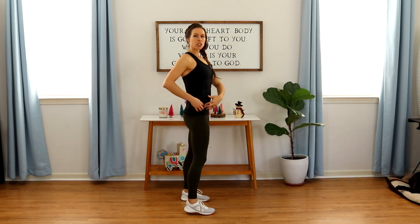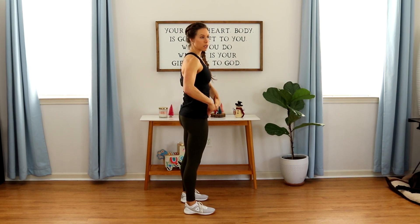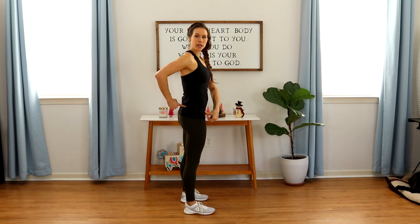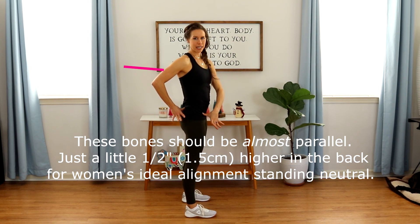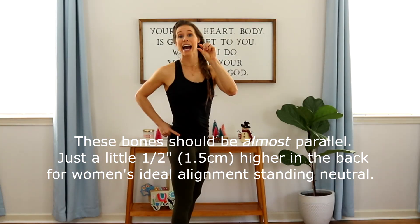A way to check yourself is to get your husband or someone you feel comfortable having touch your body. Feel the front here — the anterior superior iliac spine, the most bony point. Push down hard. Then go around to the back, almost parallel to it, below the little dimple in your back — you'll feel the posterior superior iliac spine.